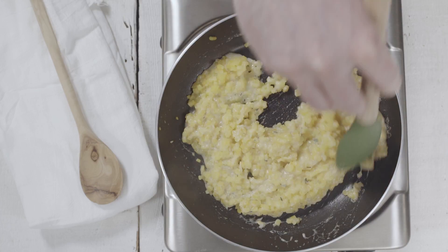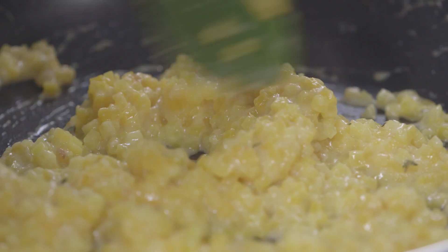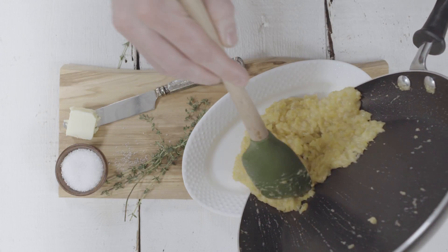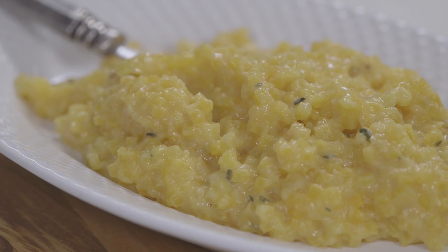And take our new butternut squash risotto dish. What we've done is take butternut squash, add it to a cheese sauce where there's parmesan, herbs, and sea salt, and what you get is this delicious risotto dish without all the carbs of the rice.